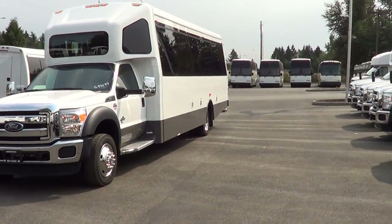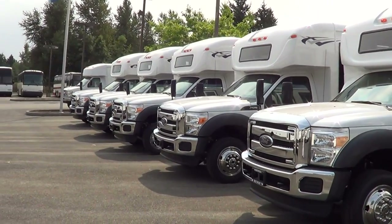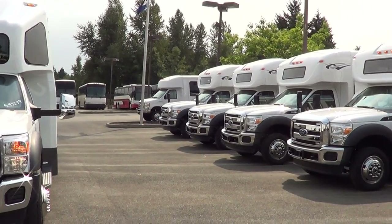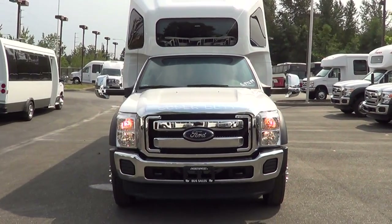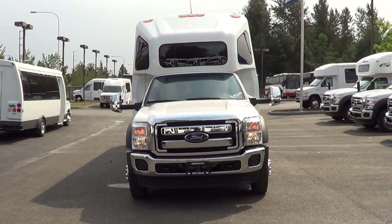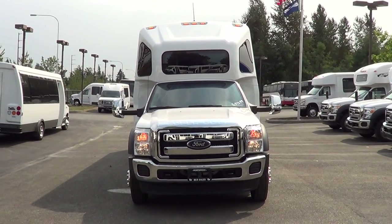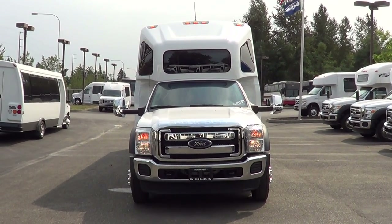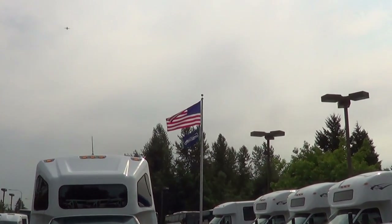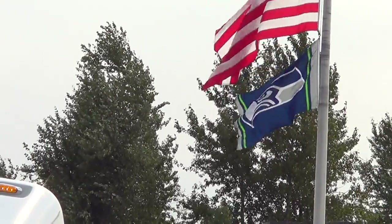All right, I think that'll about do it here — oh wait, check this out! Look at all them F550s — we are your F550 headquarters. Once again, this is a 2013 Ameritrans, 28 passenger, rear luggage, 6.7 liter Power Stroke diesel on the Ford F550 chassis. Appreciate your time. Oh yeah, hold on — almost forgot: got the stars and bars up there with the Seahawks flying below.